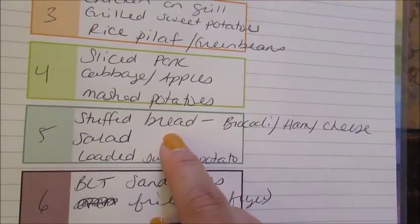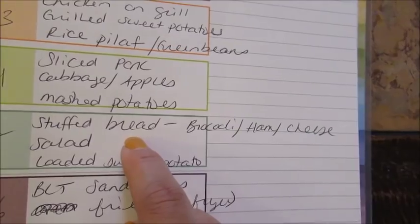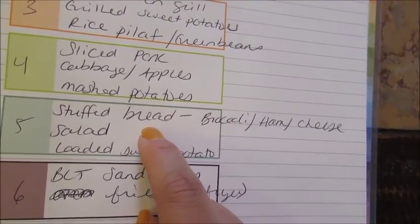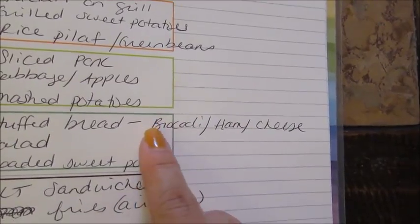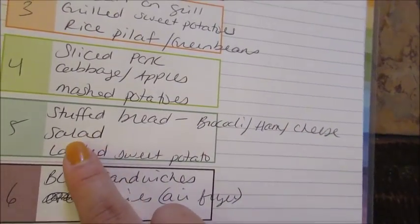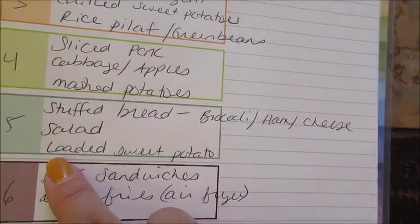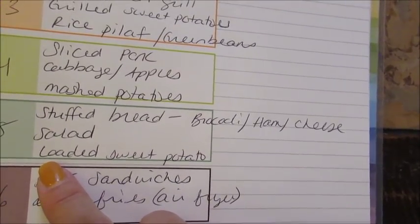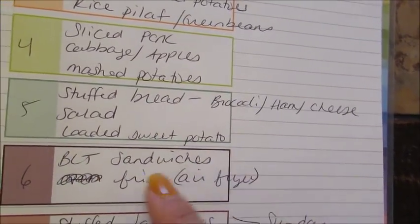One night I'm going to use one of those pizza doughs to make a stuffed bread, which is kind of like a calzone bread — my mom calls it garbage bread. I will put some broccoli, ham, and cheese in there because I have all three of those things. I'll make a tossed salad and then I'll make loaded sweet potatoes, which is just a baked sweet potato with brown sugar, butter, and marshmallows. It's super delicious.